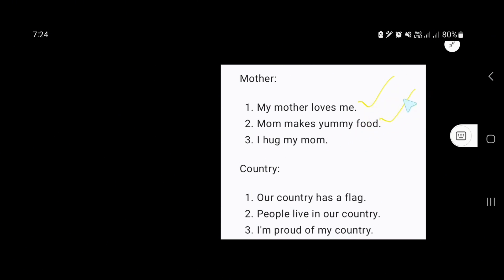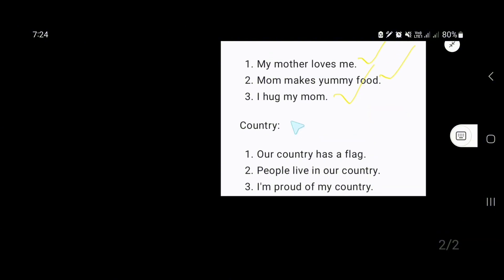I hug my mom. Our next word is country. Our country has a flag. People live in our country. I am proud of my country.